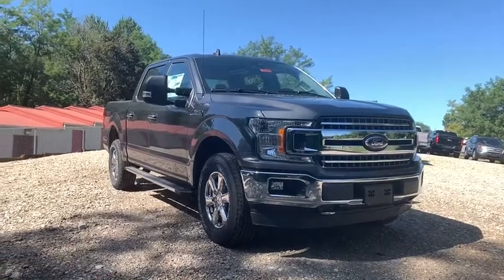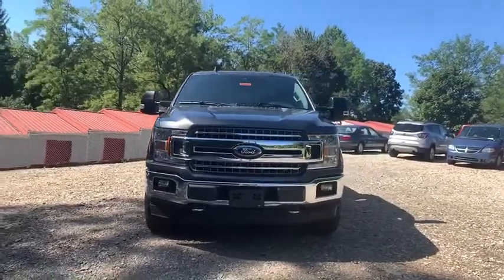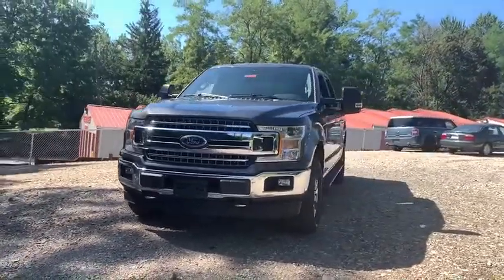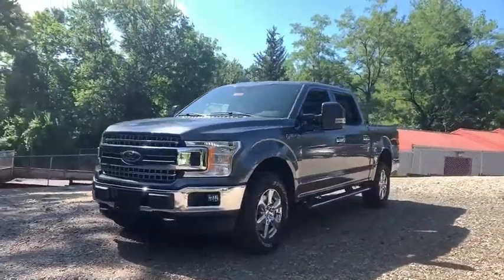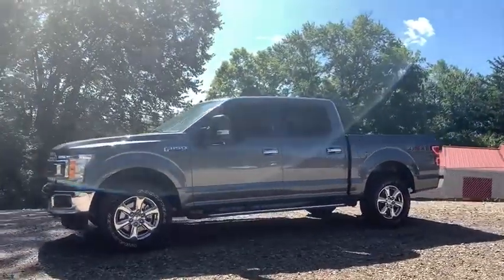Take a ride in a 2019 Ford F-150. A Ford F-150 knows how to handle any situation. It's built to follow orders — no whining. This vehicle has less than 100 miles.